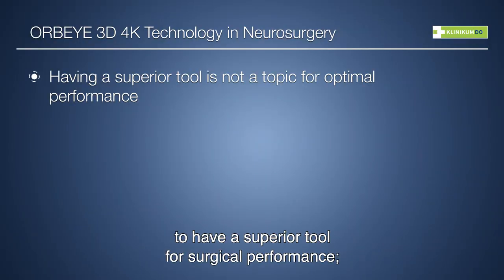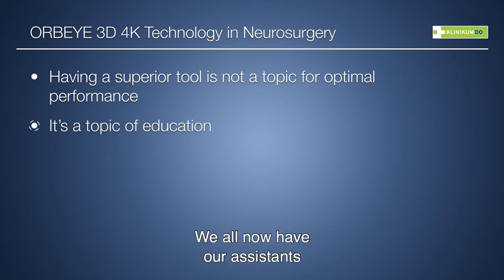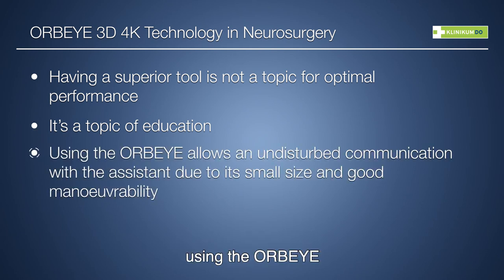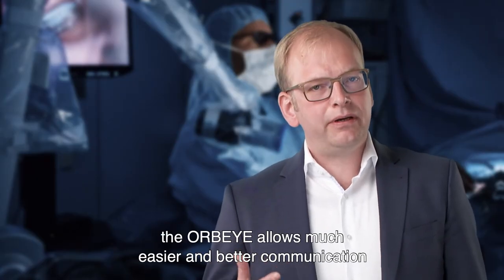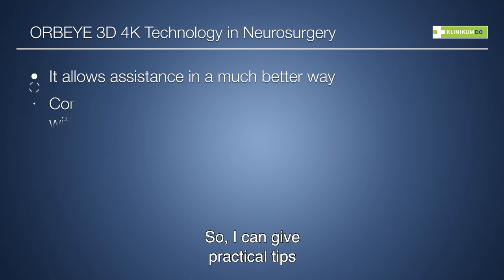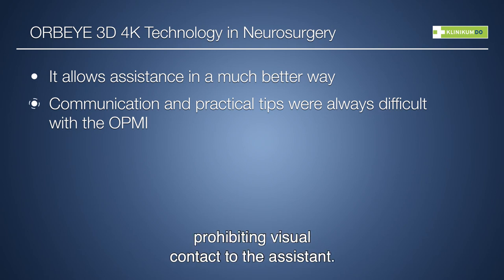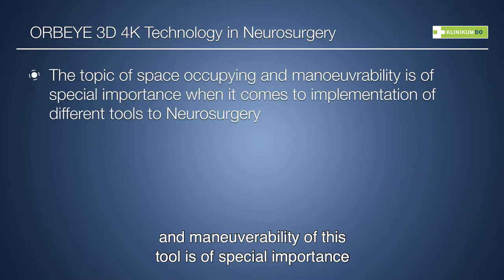It is not only important to have a superior tool for surgical performance — it is also a topic of education. Our assistants want to learn from daily practice and be guided through surgery. Using the AWP-Eye allows undisturbed communication with the scrub staff and with our assistants. It allows much easier and better communication to guide them through the operation, providing practical tips without a large operation microscope prohibiting visual contact with the assistant.